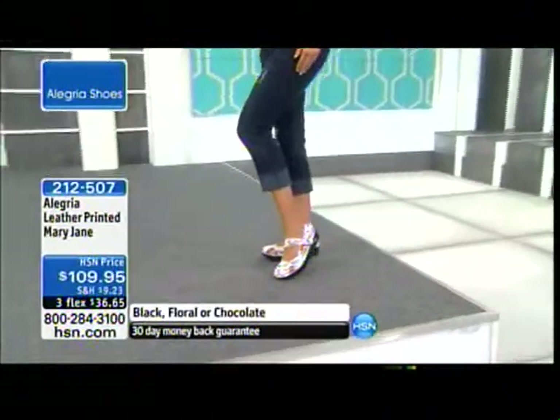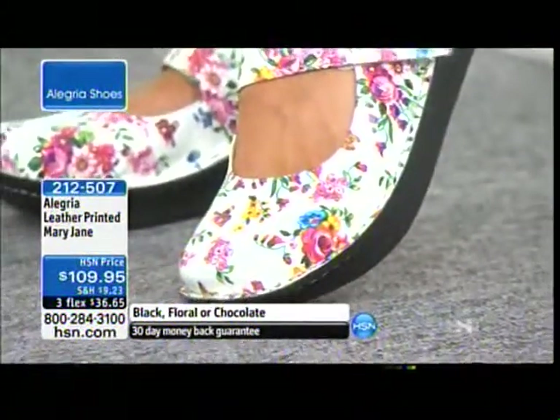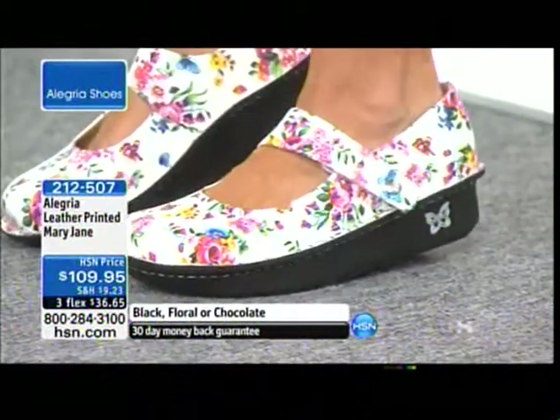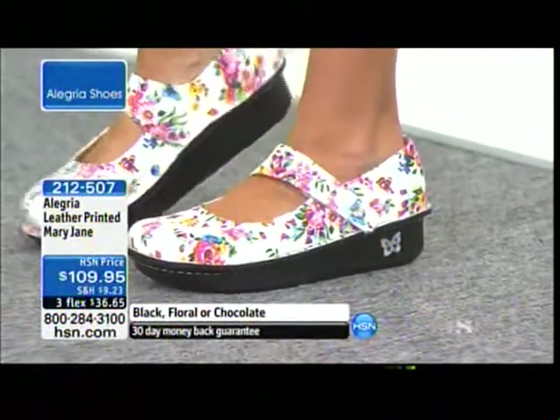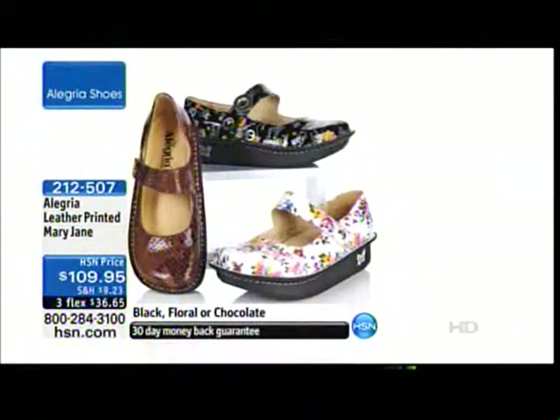Item 2-1-2-5-0-7. Look at this leather-printed Mary Jane — how happy is this? What a perfect springtime, summertime shoe. It's a leather print done in blacks, floral, or chocolates. It's about an inch and a half rubber heel on the bottom, and I just think that is too cute for words. Item 2-1-2-5-0-7.